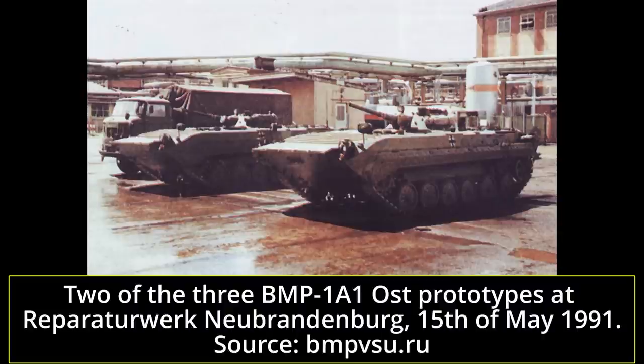Things escalated further in November with massive protests in East German cities, while the opening of the West German–Czechoslovak border created yet another even more easily accessible entry into West Germany for East Germans.